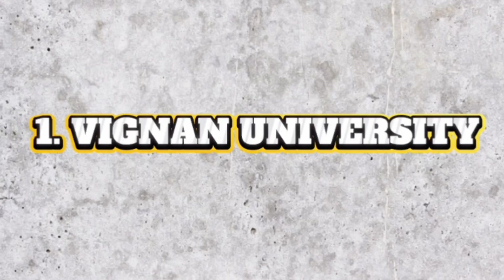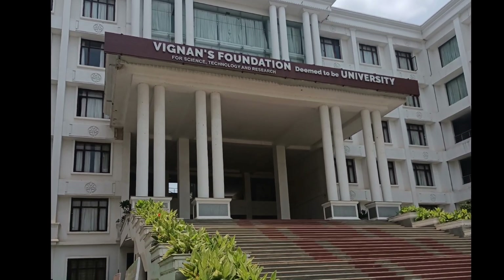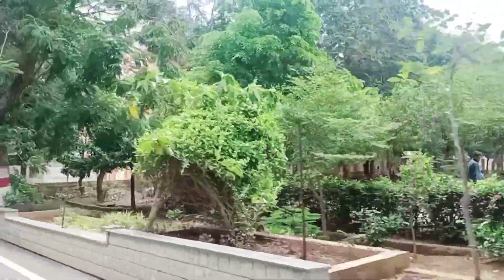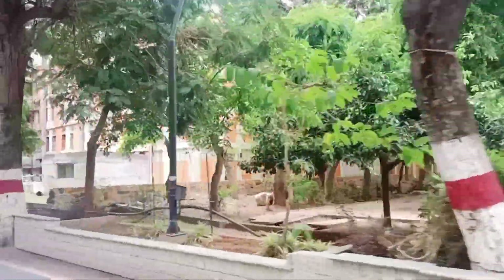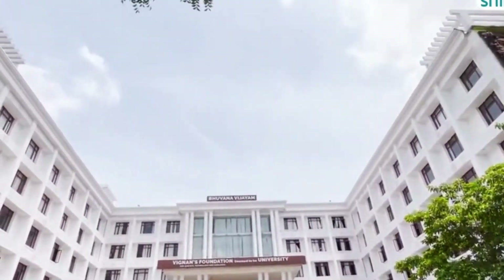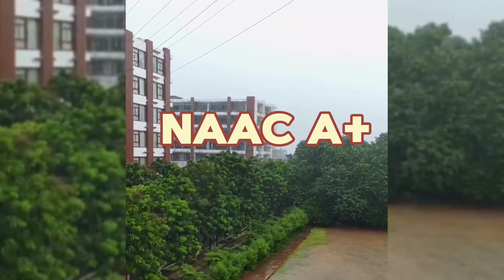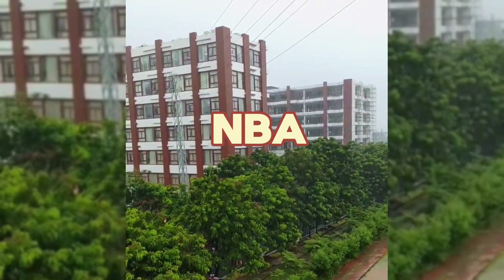First, we entered Vignan University which is located in Vadalamuri, Guntur, Andhra Pradesh. We went to the admission block to know the details and information about the university. Vignan is a deemed university known for its academic excellence and research. The university holds NAAC A plus grade and also has NBA accreditations.